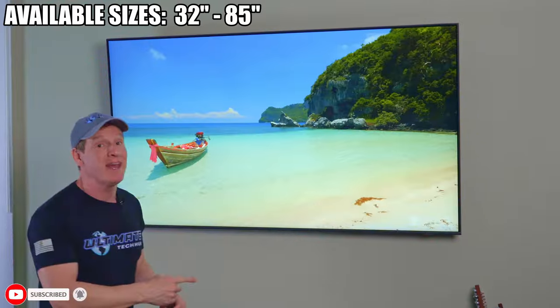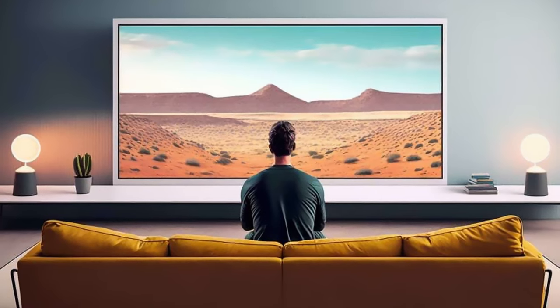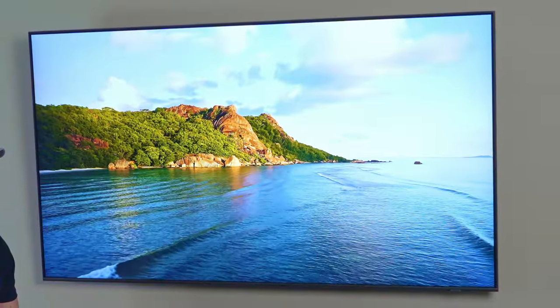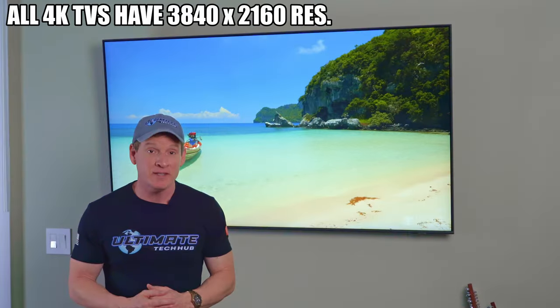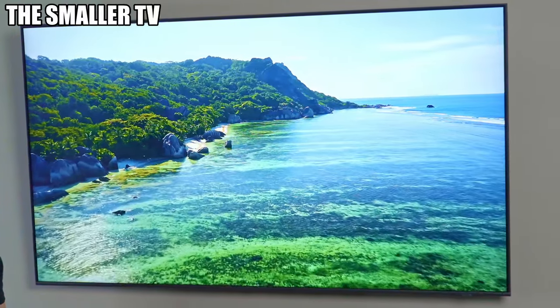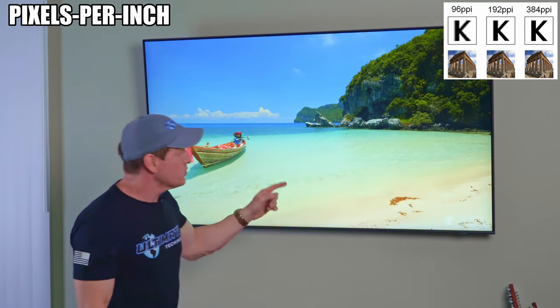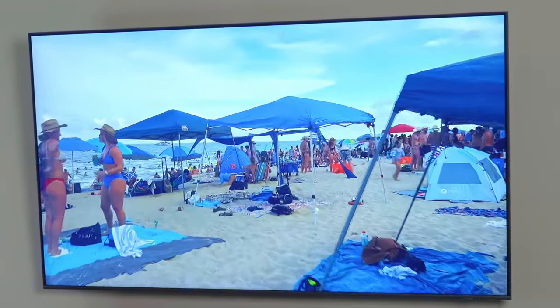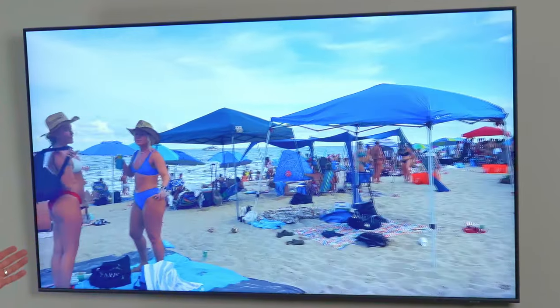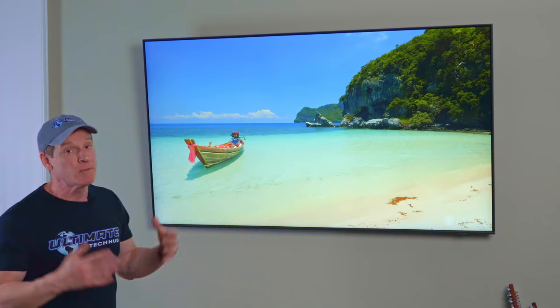The Q60 is available from 32 inches all the way up to 85 inches, and we chose the 65 inch because 'bigger is better' is not always true when comparing 4K TVs. All 4K TVs have the same 3840 by 2160 resolution, which means the smaller the TV, the higher the image density — also known as pixels per inch — so the smaller display should look better and sharper. I found the sweet spot to be between 55 and 65 inches, but that's a personal preference.